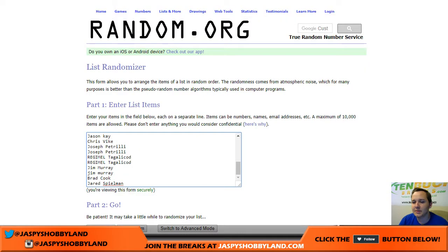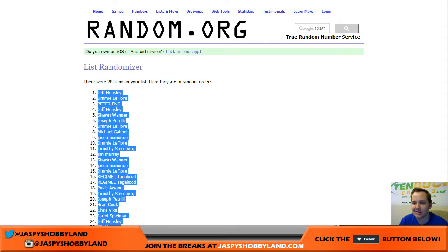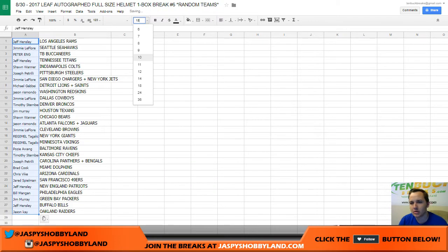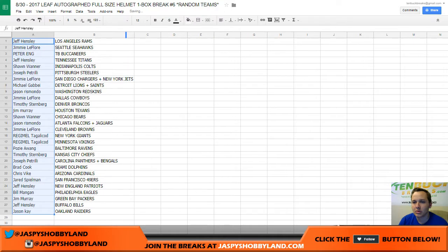Now for the list of names — two times, one and two. Jeff Hensley, down to Jason K. Jeff Hensley, you got the Rams. Jimmy, you got the Seattle Seahawks. Peter with the Bucks, Jeff with the Titans.